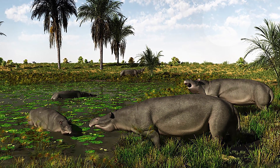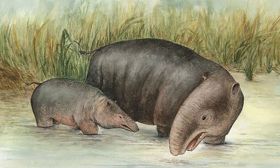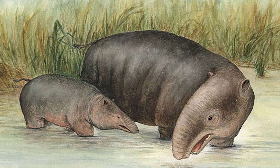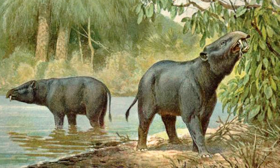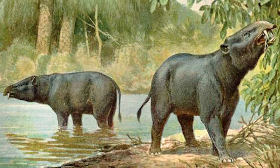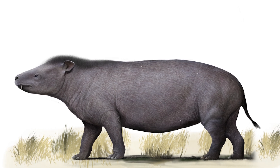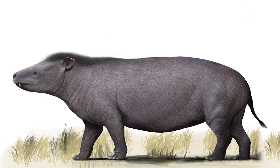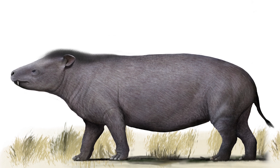In terms of the structure of its teeth, Eritherium still resembled its relatives, the early manatees — small teeth but with character. However, the incisors had already developed specific characteristics. There were no tusks yet, but the beginnings were already visible, like those of a young hero preparing for great exploits. Eritherium was like a first-grader among future professors — small but ambitious — and although it could not boast of impressive size, it laid the foundations for its future giant relatives.